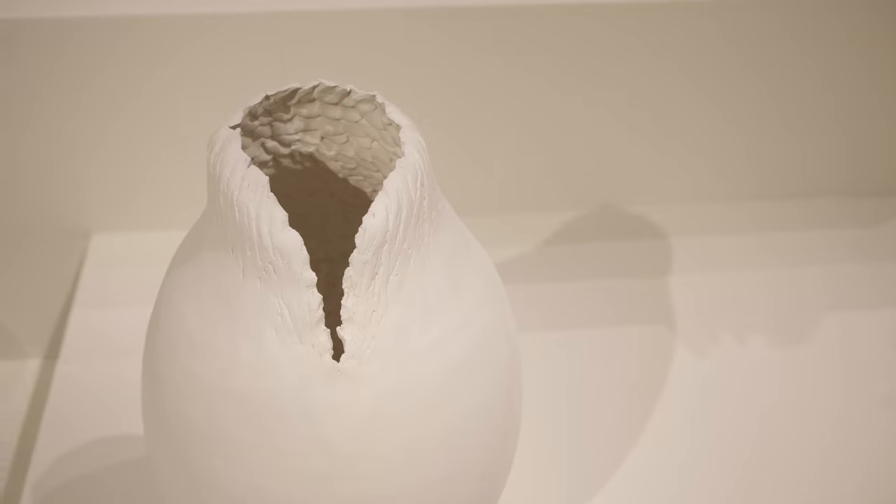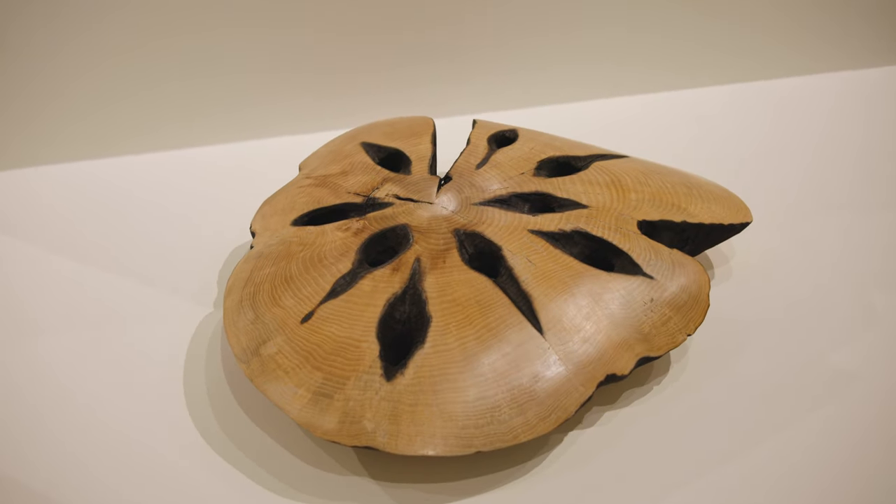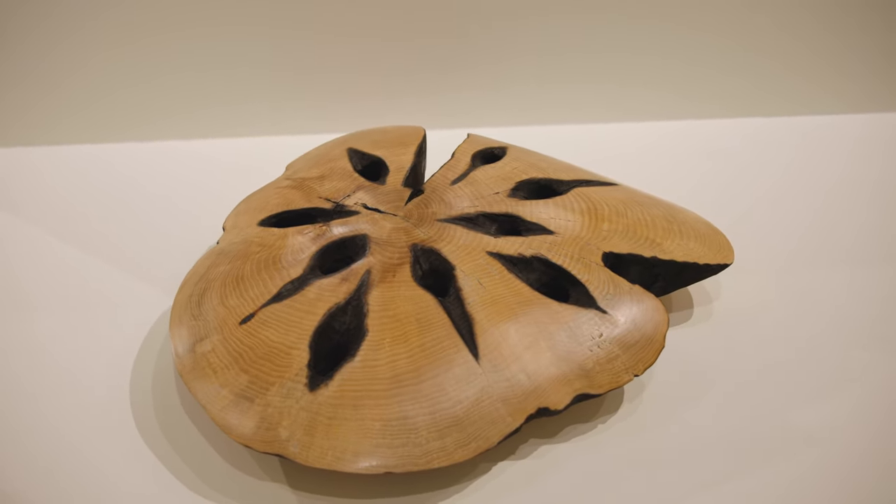A lot of my work has cracks in it, and a lot of my work is about cracks. A lot of the work is polished, but you can see cracks in it because the work is very psychological.